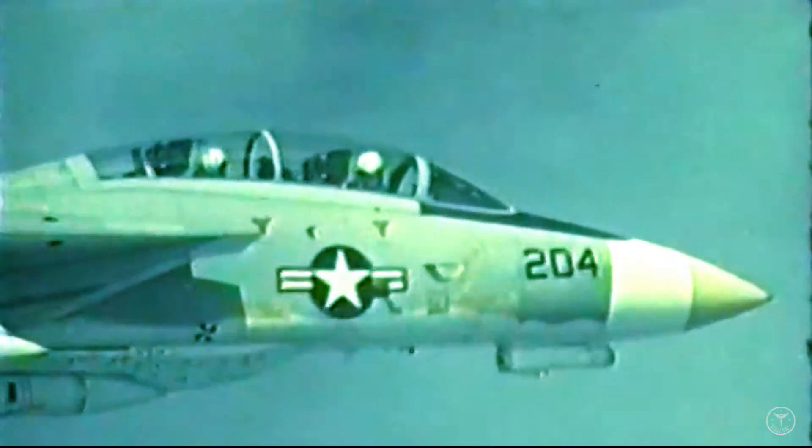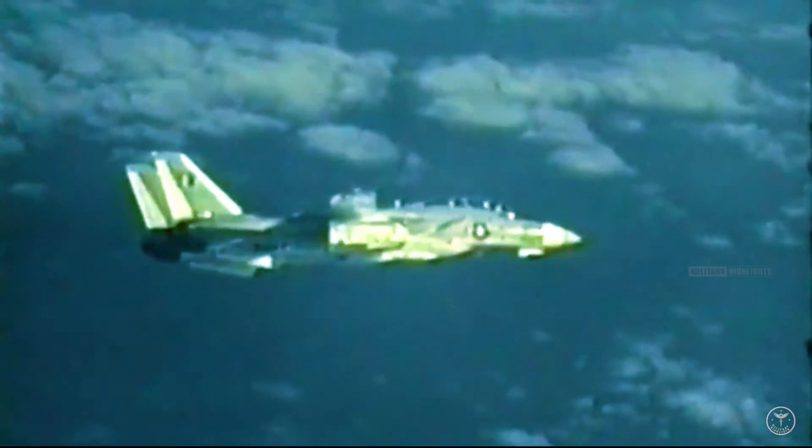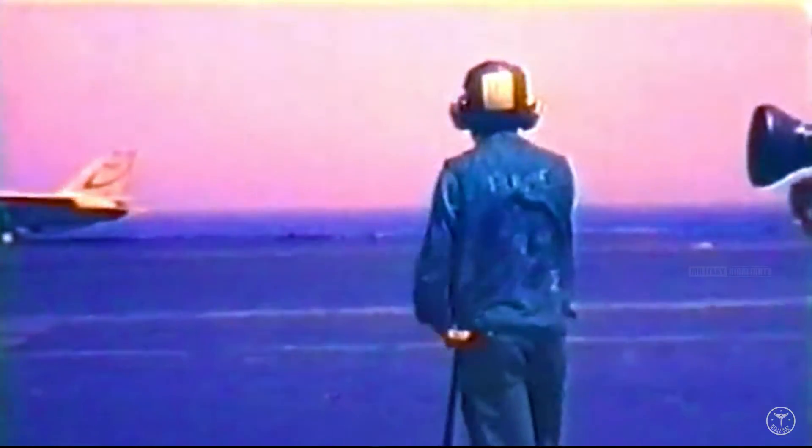The film Top Gun was a massive hit following its release in 1986. Actor Tom Cruise starred as young naval aviator Lieutenant Pete Mitchell, stationed on the USS Enterprise and assigned to fly the F-14 Tomcat. This fast-paced film quickly became one of the highest-grossing films of 1986, and Navy recruitment saw a jump of nearly 500% that year. Aspiring pilots dreamed of being the next Pete Mitchell flying the supersonic F-14 Tomcat.